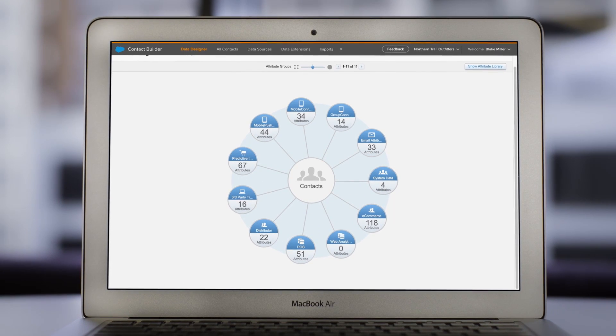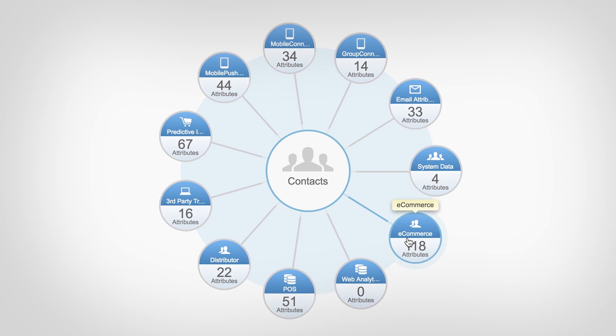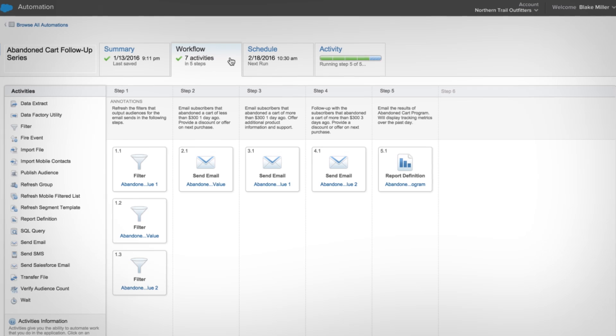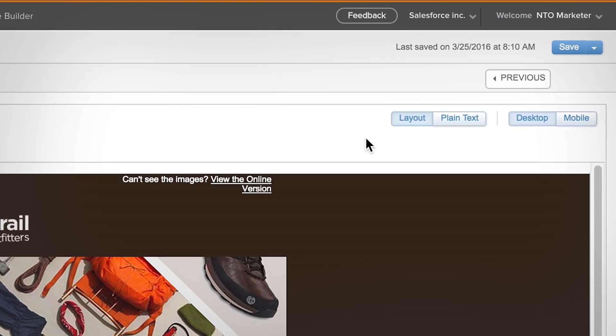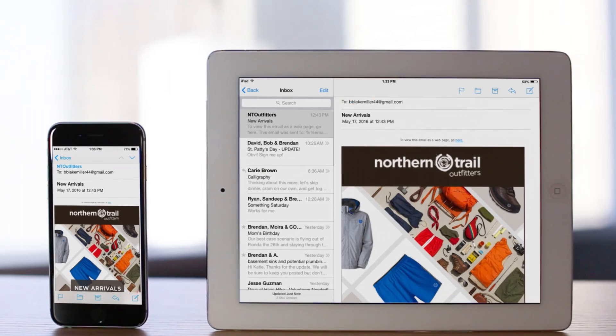With an open platform, you can utilize data from any source to drive behavior-based, real-time messages, schedule communication based on events and a customer journey, automating every step along the way, and reliably deliver the message formatted for any device at scale.